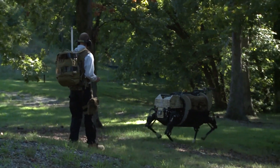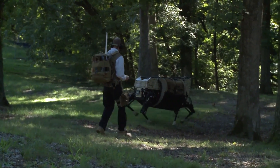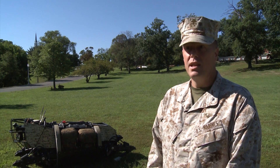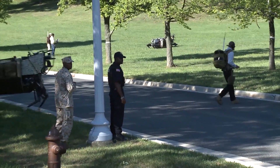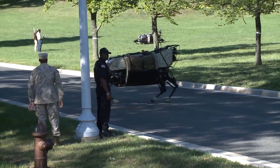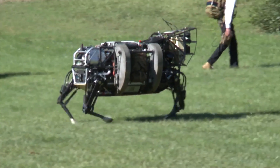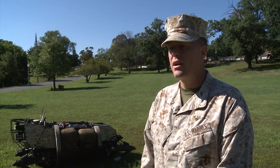Once complete, this beast of burden can take the load off troops, allowing them to focus on their mission. Everything we do, we endeavor to lighten the load, but where LS3 is particularly effective in that regard is the fact that it takes equipment directly off that Marine's back — whether it be mortar base plates, ammunition, spare ammunition, packs — a lot of different areas.